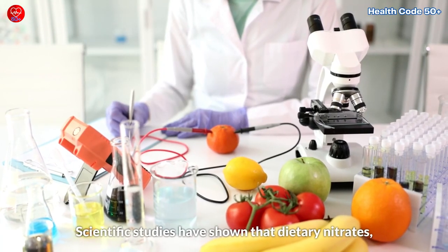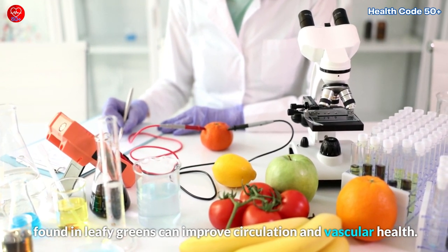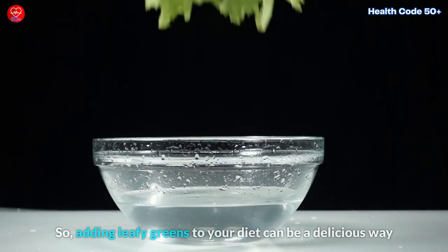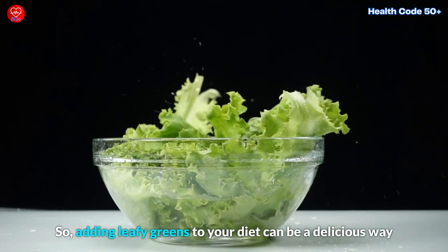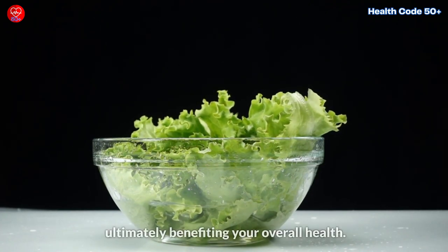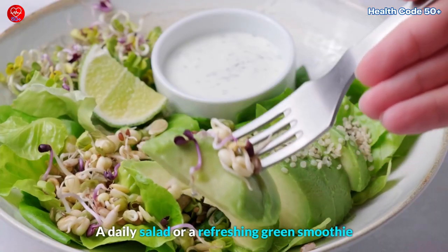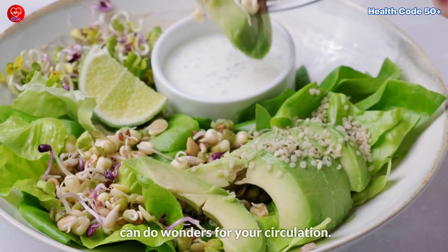Scientific studies have shown that dietary nitrates found in leafy greens can improve circulation and vascular health. Adding leafy greens to your diet can be a delicious way to enhance blood flow in your legs and feet, ultimately benefiting your overall health. A daily salad or a refreshing green smoothie can do wonders for your circulation.